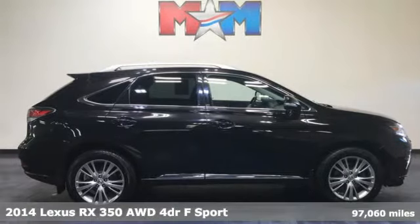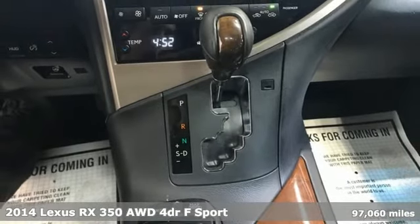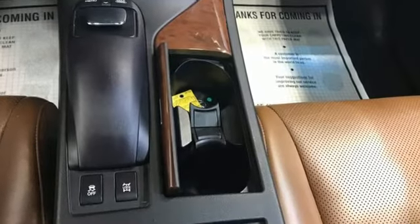It's a 2014 Lexus RX 350. This RX 350 is luxury without apology. Sink into the driver's seat and experience its intense elegance. It comes nicely equipped with features you'll love.